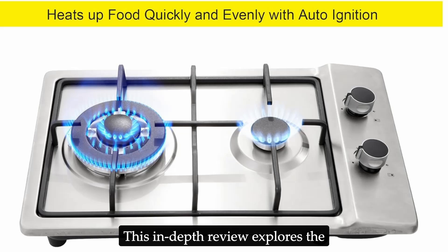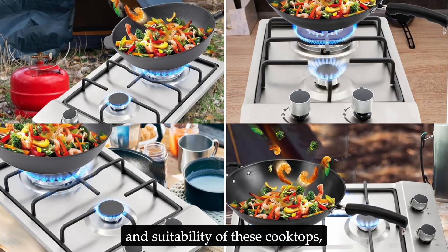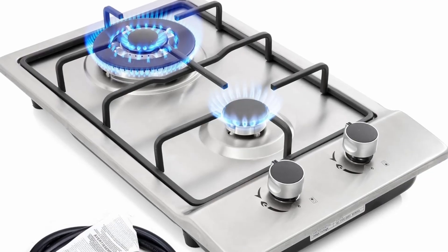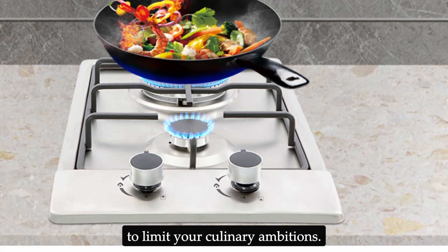This in-depth review explores the design, performance, installation, and suitability of these cooktops, helping you decide if they're the missing piece in your kitchen puzzle. Limited countertop space doesn't have to limit your culinary ambitions.